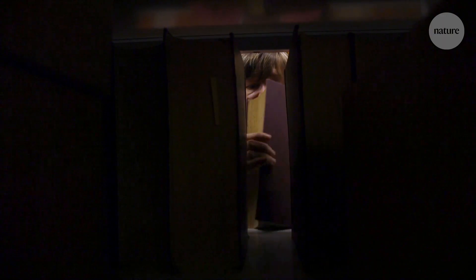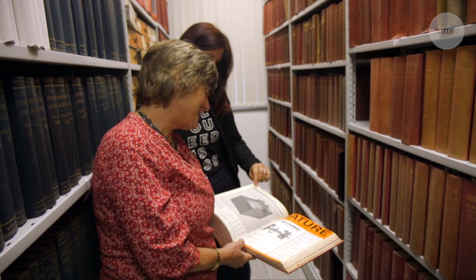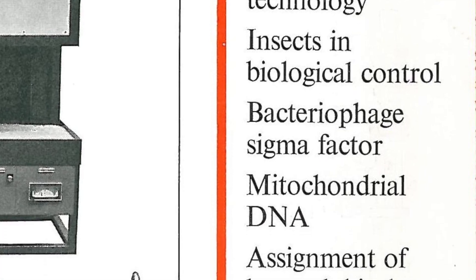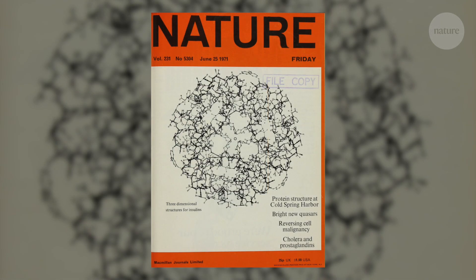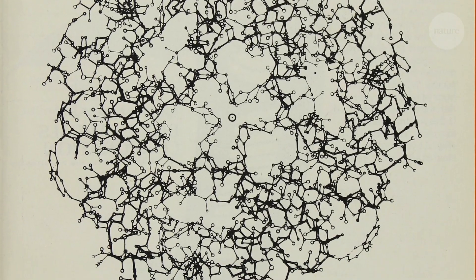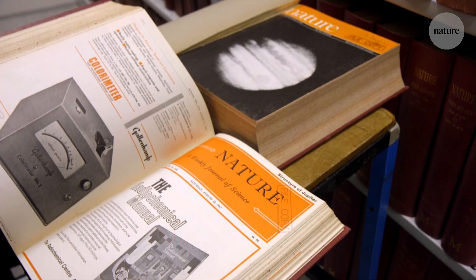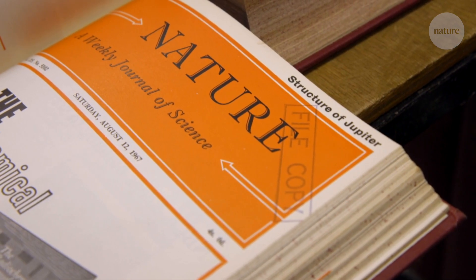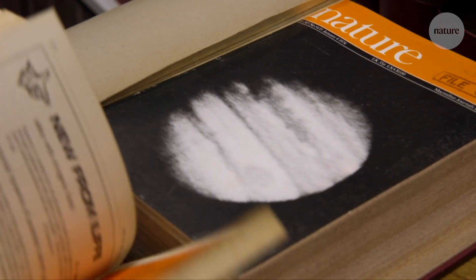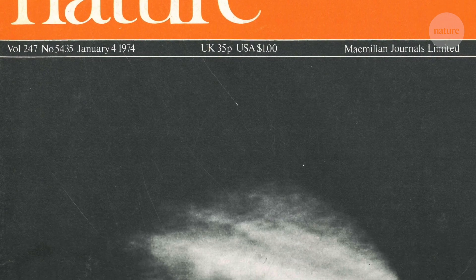Looking through the archived volumes, we eventually found some covers with actual science on them, but not until the 1960s, and even then it was still only text at that point. It wasn't until a few years later that we started seeing figures and black and white photography. It's so interesting that in this cover in 1967, the only hint of content is the text that says 'Structure of Jupiter.' And then by 1974, we finally moved to actually visualizing the content as the main event on the cover.